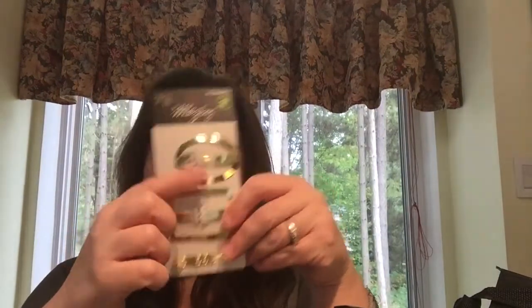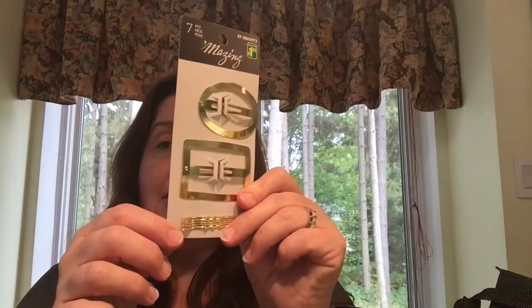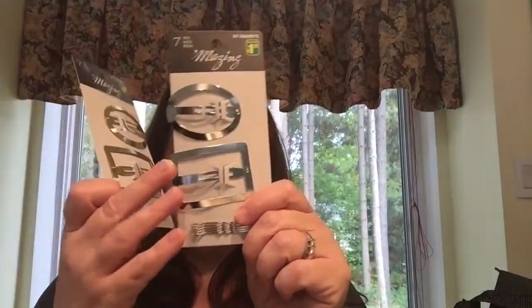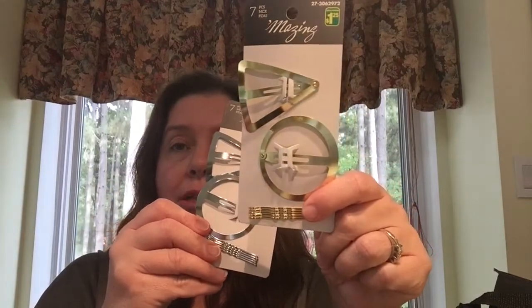There were some new hair accessories by Amazing. There are seven pieces: two barrettes and five poppy pins, available in gold and in silver. I got one of each and they are $1.25. I also got the other design in silver and one in gold as well. It looks like I accidentally bought another one, so that will probably be given to a friend.